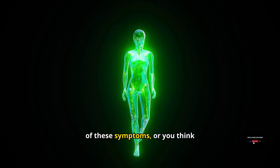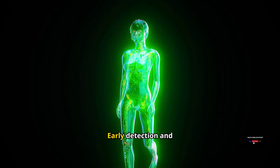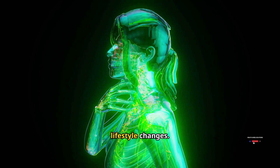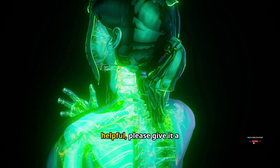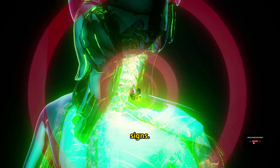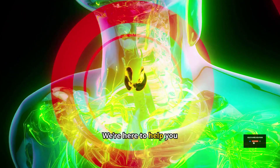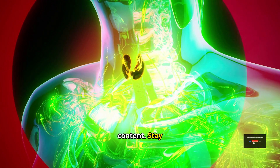If you're experiencing any of these symptoms, or think someone you know might be, don't hesitate to consult a healthcare professional. Early detection and treatment can make all the difference in maintaining your health and well-being. Hypothyroidism is manageable with the right approach, including medication and lifestyle changes. Thank you for watching. If you found this information helpful, please give it a thumbs up and share it with friends and family. Don't forget to subscribe to Health Angel Solutions for more videos on maintaining a healthy lifestyle. Stay healthy and take care.